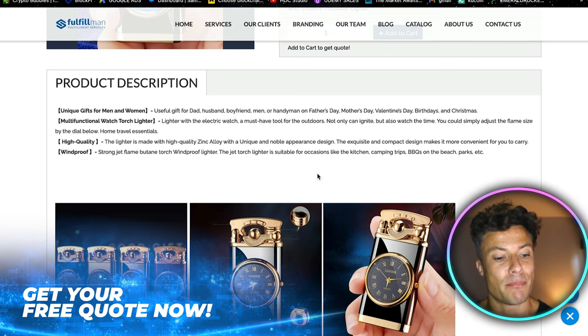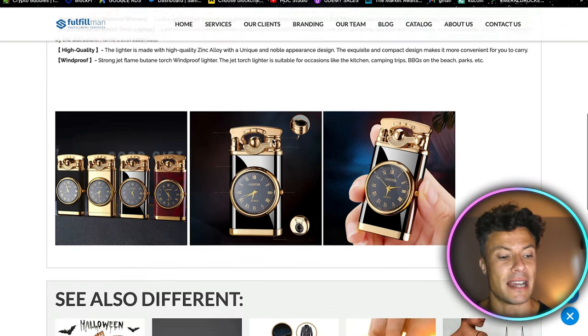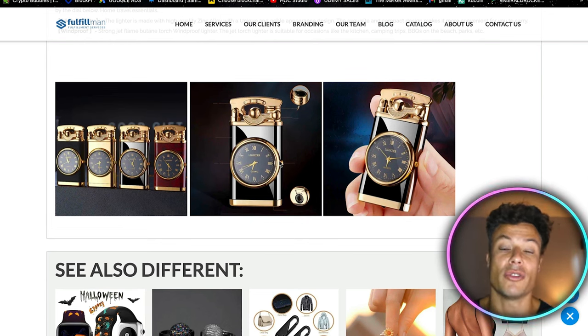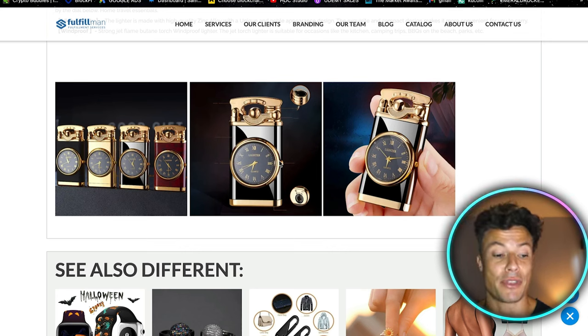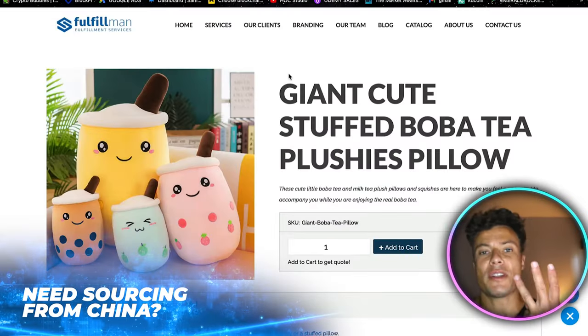There's a fairly simple amount of description here, so you'll need to write your own. If you struggle with that, head to Fiverr.com and find someone who can do it for maybe five dollars or even less. There are a few pictures here — I recommend ordering the product and doing your own product photos if you have camera equipment, or you can contact Fulfillment and that's something they can help you with.